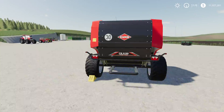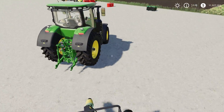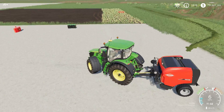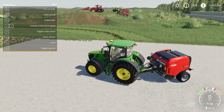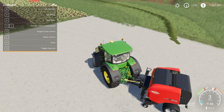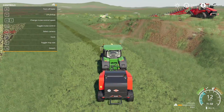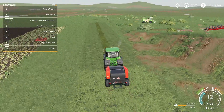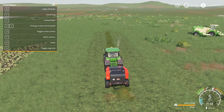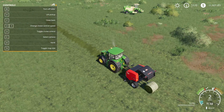Taking a look around it, there's good detail and nothing concerning — it looks like a baler. Hopping in the tractor, opening the help menu: hit X to unfold the baler bringing the pickup wheels down, V to lower the pickup, and B to turn it on. We collected grass and got a full bale with the alarm sounding as normal. Hit Y to unload — the animation looks great. Does exactly what it's supposed to do.